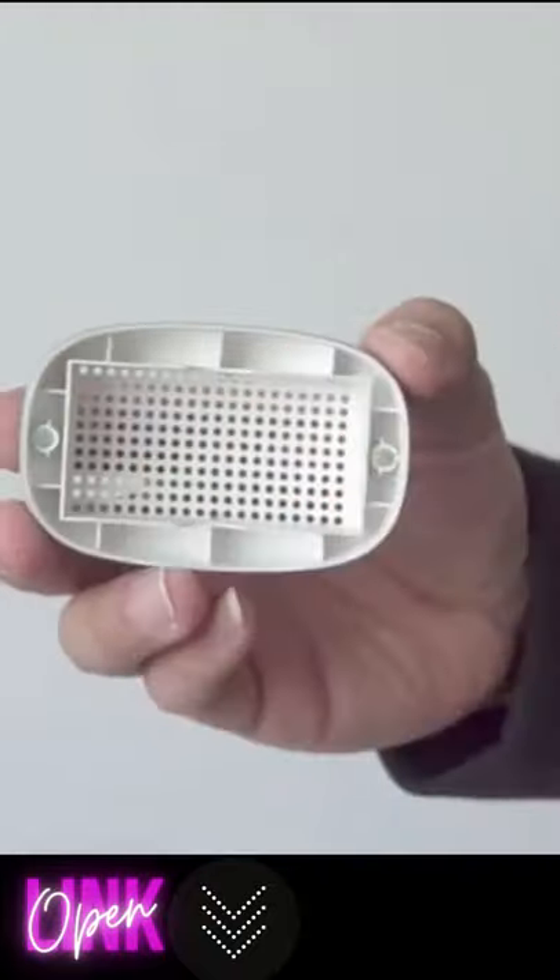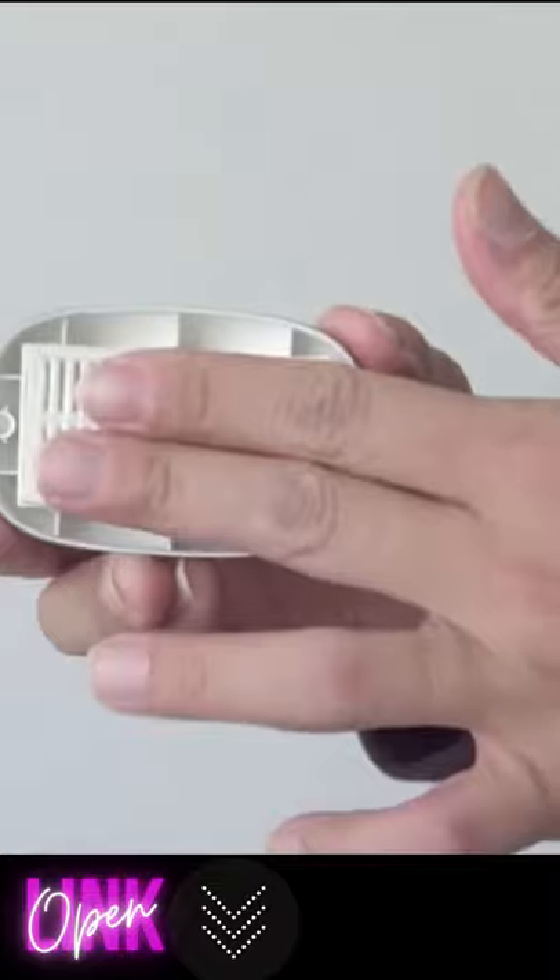Replacing filters is easy. Simply swap out old filters using Atmo Blue's magnetic filter caps.